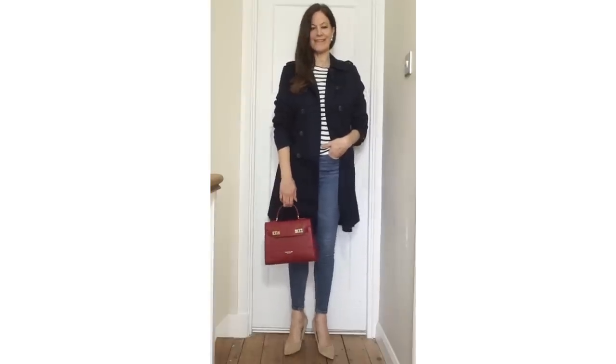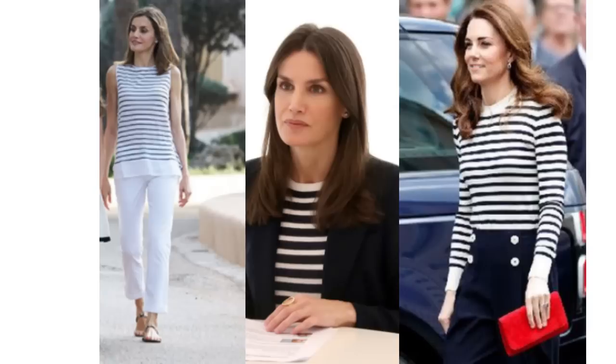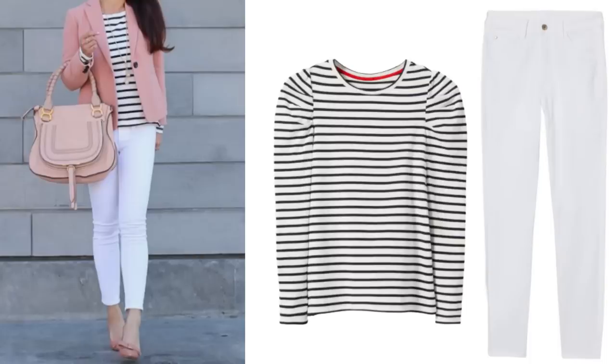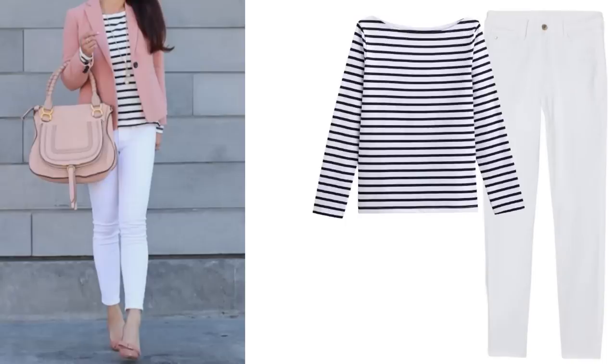The Breton striped top is also a favourite of Queen Letizia and the Duchess of Cambridge — they've both been seen several times in a striped top. A favourite way of mine to wear it in spring is with pink; it's a very feminine way to style it and looks lovely. Just like the last outfit, this could be done with any style of white trousers, and a long sleeve or short sleeve striped top would be fine. Here are a couple of nice ones I've found — this one is from Boden and the puff shoulders give it a nice twist. I also really like the La Redoute tops.